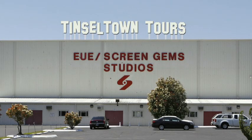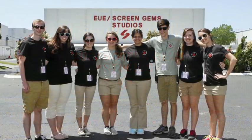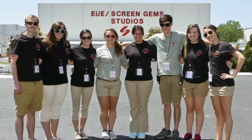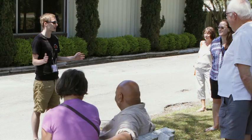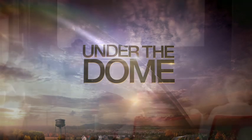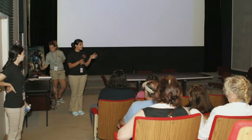Our tour is a walking tour and it's approximately an hour long. Our tour guests will be brought around by our wonderful and knowledgeable group of tour guides. They will be sharing a lot of stories and history of EUE Screen Gem Studios, and they will also take them on the set of CBS Under the Dome, and then they will get to go into our screening room where they'll get to watch a short film which explains what we do here at EUE Screen Gem Studios.